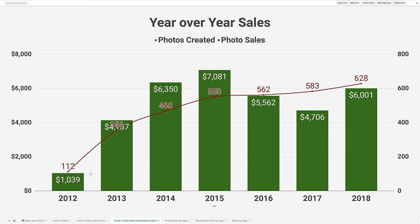Looking at it a different way, the red line here shows the cumulative photos — you can see how my photo count grew over time. Right now I've got about 600 good photos posted across many sites across the web.